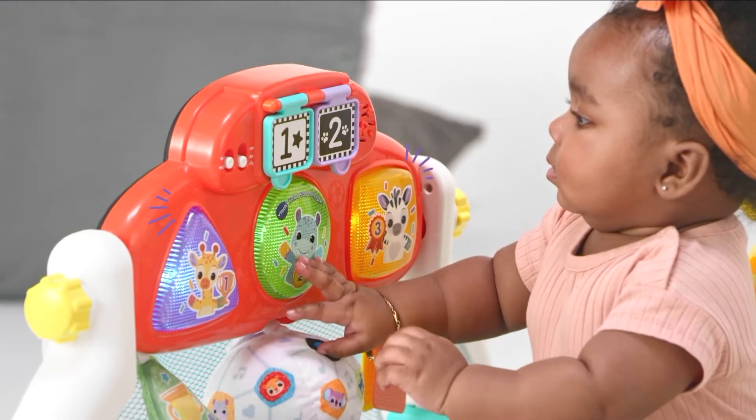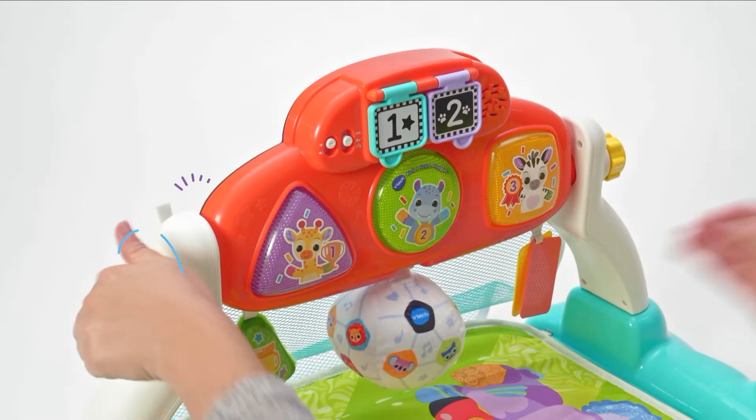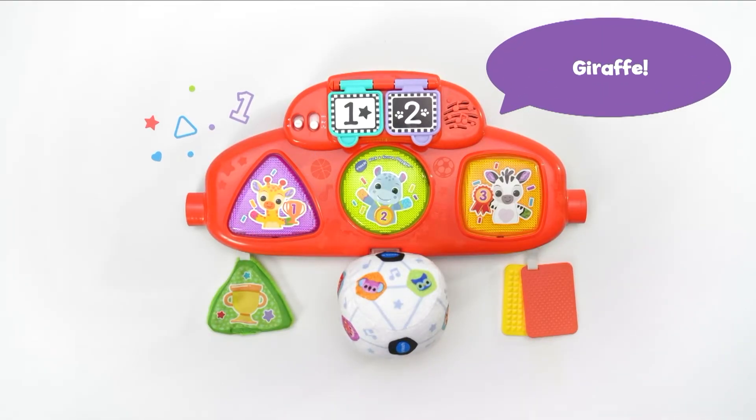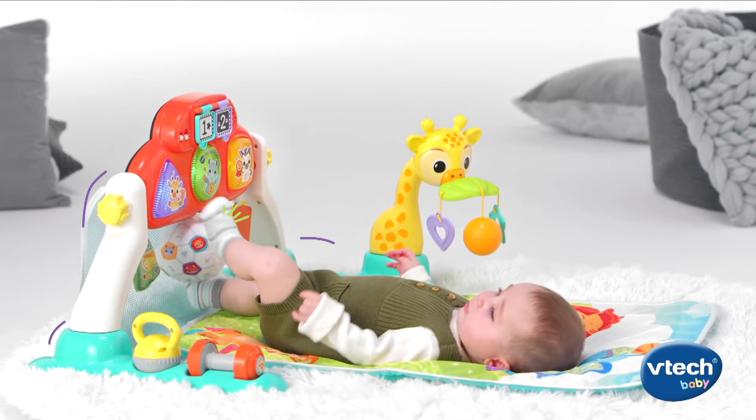This panel features numbers and really great learning elements for kids. It detaches as well, so parents can take it on the go — kids are going to love that as they get older. It's also great for working on those poor tummy time skills with all the different fun features of this playset.